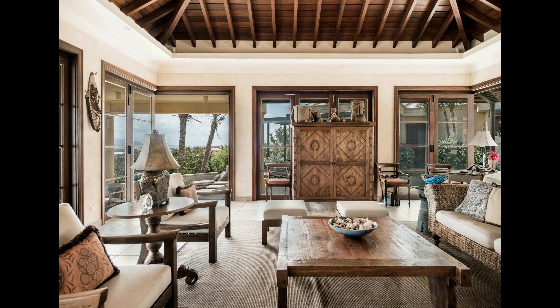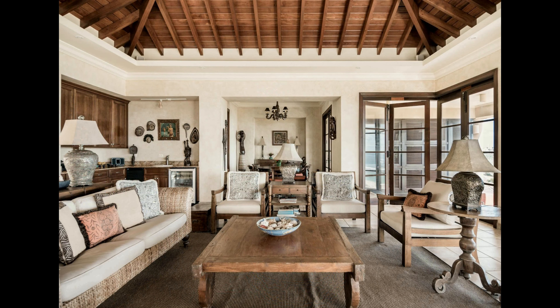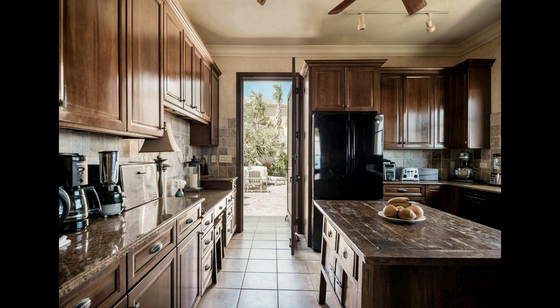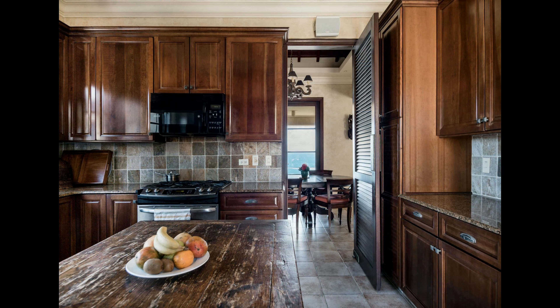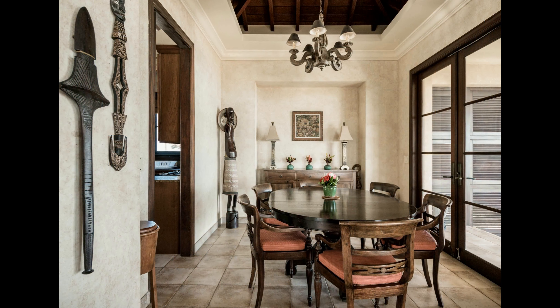Number 9. The villa also includes a games room and a fully equipped fitness center. The Bird of Paradise Villa is an exclusive vacation destination, offering high-end amenities and services. With its serene location, spacious living areas, and extensive outdoor amenities, this villa is the perfect place for an unforgettable vacation. Enjoy the views of Sandy Hill Bay, take a dip in the turquoise waters of the Caribbean, or simply relax and enjoy the luxury of your own private oasis.